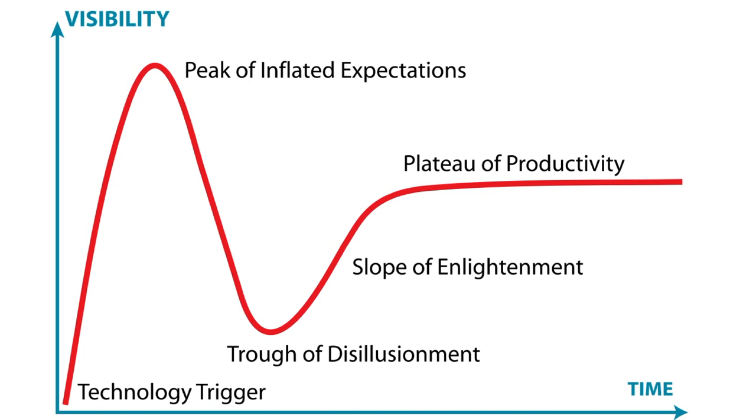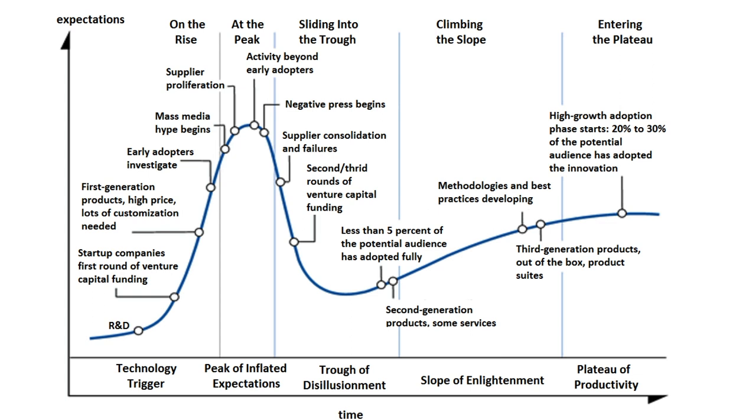Getting some real data and real customers, you eventually enter this plateau of productivity where you see good productive work coming out of this technology. You'll see other representations of this where they talk about some of the different things that happen along the way, and if you download the handout for this series of videos, I provide more information there.